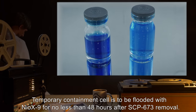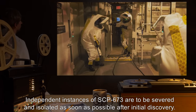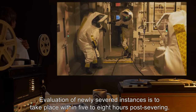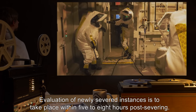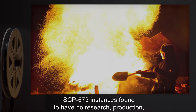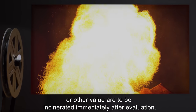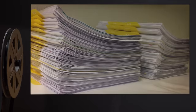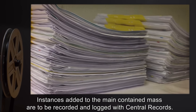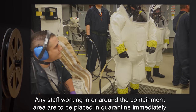Temporary containment cell is to be flooded with Neo-X9 for no less than 48 hours after SCP-673 removal. Independent instances of SCP-673 are to be severed and isolated as soon as possible after initial discovery. Evaluation of newly severed instances is to take place within five to eight hours post-severing. Instances found to have no research, production, or other value are to be incinerated immediately after evaluation. Instances added to the main contained mass are to be recorded and logged with central records.